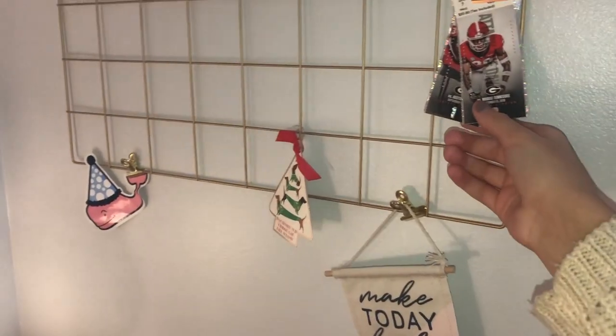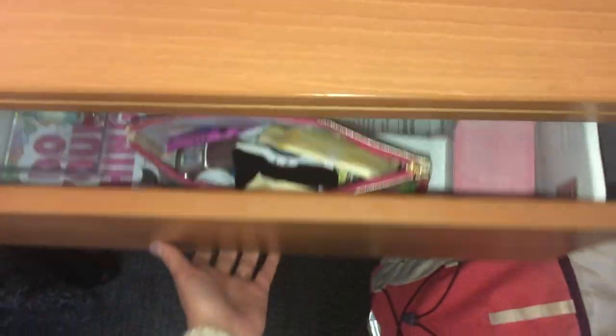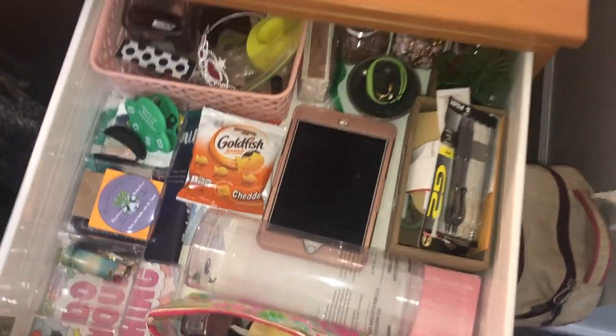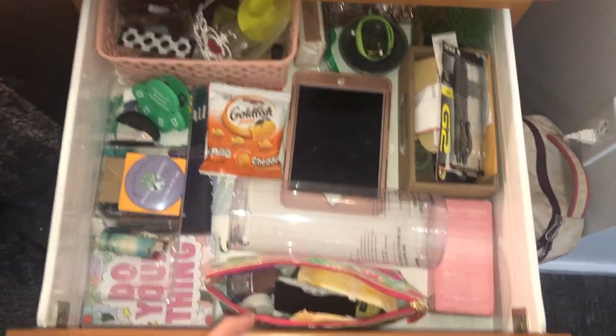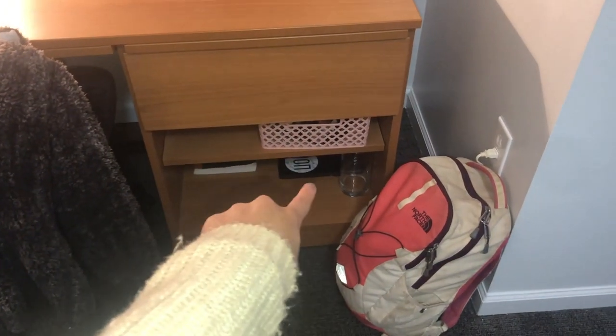Here I have a few of my Georgia game tickets. My desk has this chair — it came with the school. I just have my Sherpa hung over it and this fuzzy pillow. In this drawer I have a whole bunch of crap, so I'm really not going to get into it because it's kind of a mess. I just have my backpack down there, some hair tools in there, and some textbooks down there.